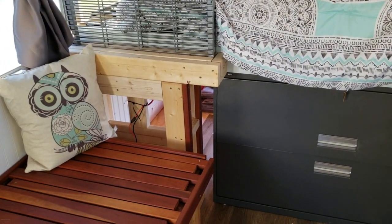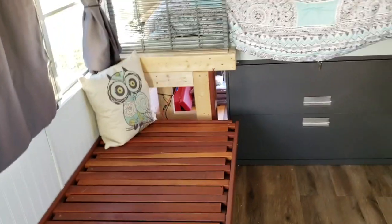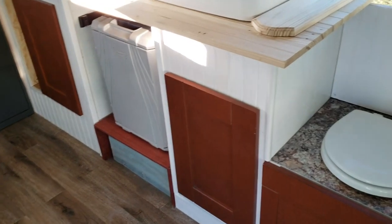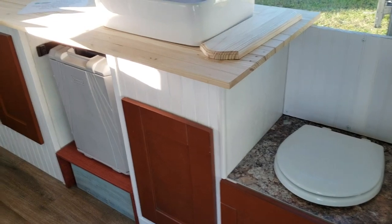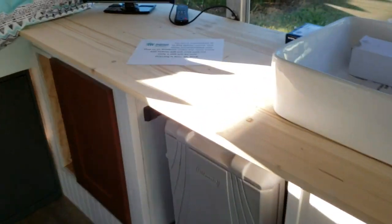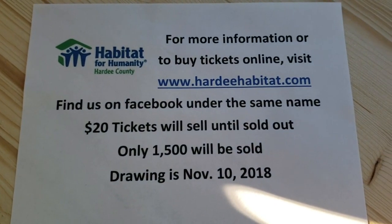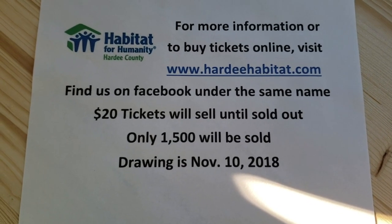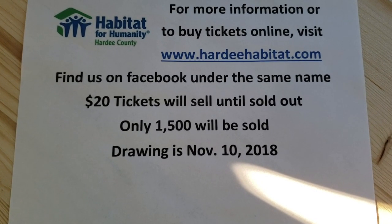I still have to finish the support under the couch, but everything will be done — it'll all be nice, white, brand new, and shiny, and the countertop will be finished. It's going to be a wonderful thing; I've really enjoyed working on this. I sometimes wish I could keep it myself, but I can't win — but you can, so get your ticket. Go to hardyhabitat.com to buy tickets, see up-to-date photos, see photos from the entire build, or call me.